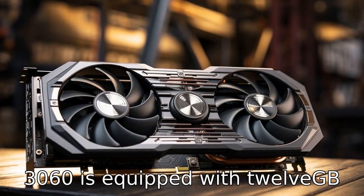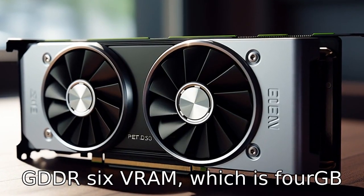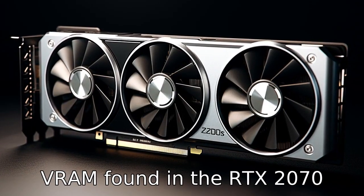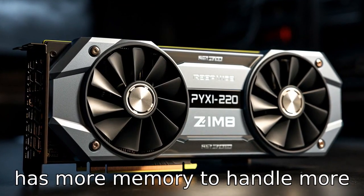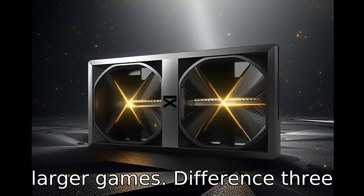Difference 2: The NVIDIA RTX 3060 is equipped with 12GB GDDR6 VRAM, which is 4GB more than the 8GB GDDR6 VRAM found in the RTX 2070 Super. This means that the 3060 has more memory to handle more intensive graphics tasks and larger games.